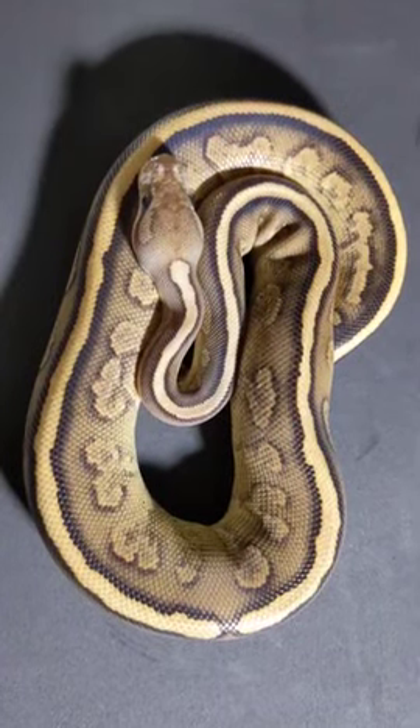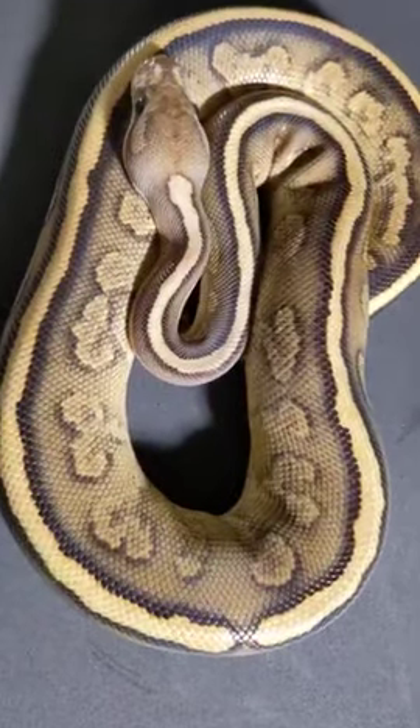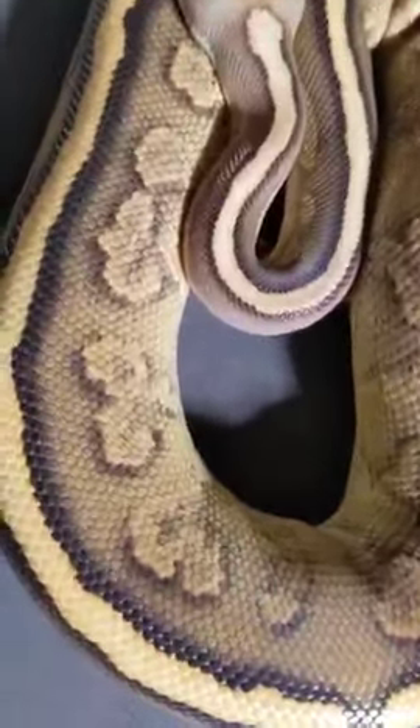We've got a special guest star today with us. This is one of the cutest ball pythons I know. He's a red stripe, yellow belly, fire, black pastel that came from Justin Kabilka Reptiles.